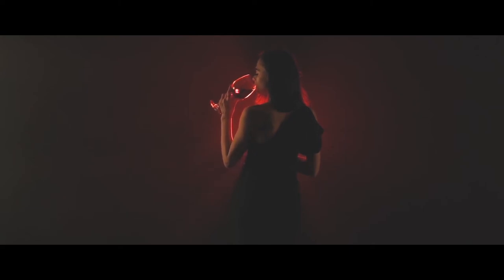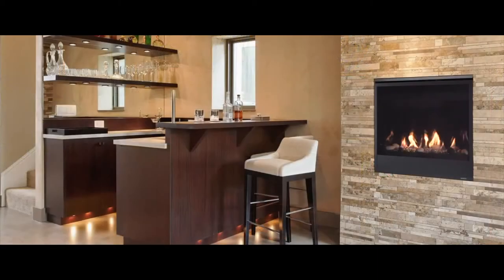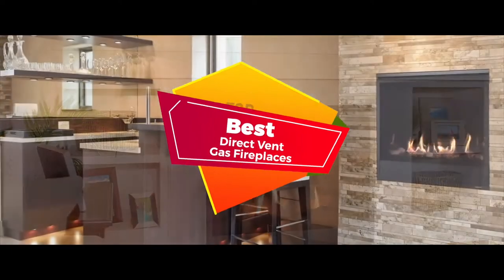What's up everyone? Direct vent gas fireplaces are a new and innovative kind of fireplace. They aim to tackle the shortcomings of traditional fireplaces that lose much of their heat through the chimney while releasing smoke. There are a number of options on the market, which makes it difficult to choose the best one. In this video, we compiled a list of the top 5 best direct vent gas fireplaces on the market today.